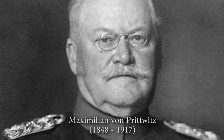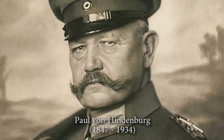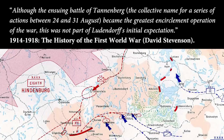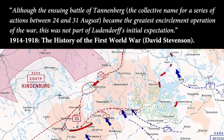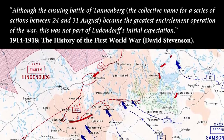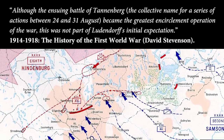German General Hoffmann ordered von Pritzwitz to attack, but he had no will to fight any longer and was replaced by the retired 67-year-old General Hindenburg. Although the ensuing Battle of Tannenberg — the collective name for a series of actions between the 24th and 31st of August — became the greatest encirclement operation of the war, this was not part of Ludendorff's initial expectation.